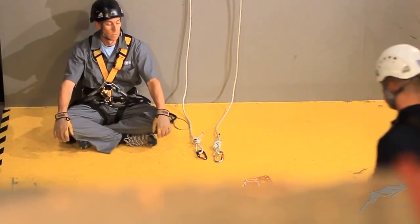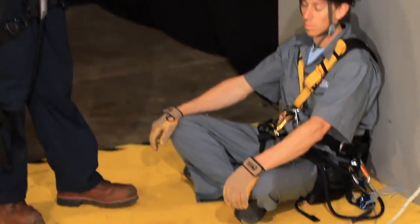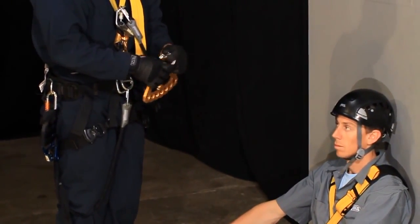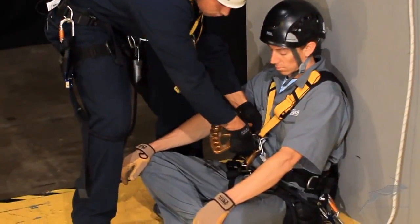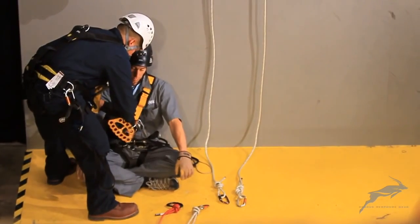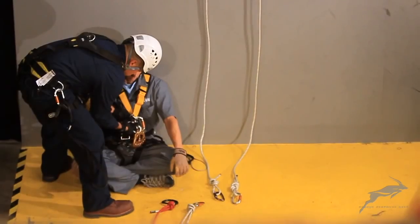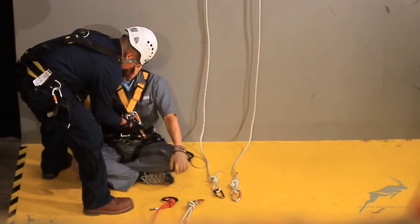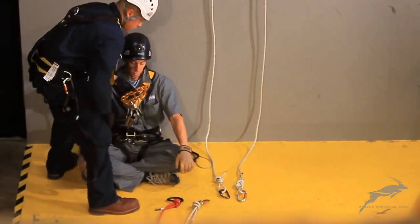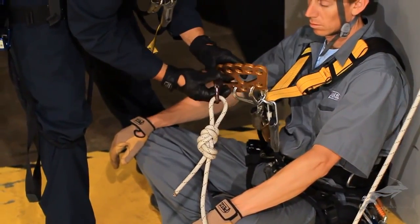Complex rescue scenarios are accomplished by combining a series of standard rope access maneuvers in sequence to access and transport the casualty to safety. In this scenario, under the direction of the level 3 supervisor, the team has combined a haul and lowering system to lift a casualty off a simulated ledge and move him horizontally. They will combine the basic hauling and lowering maneuvers with building a diagonal tensioning line and then use teamwork to transfer the casualty to a new position.